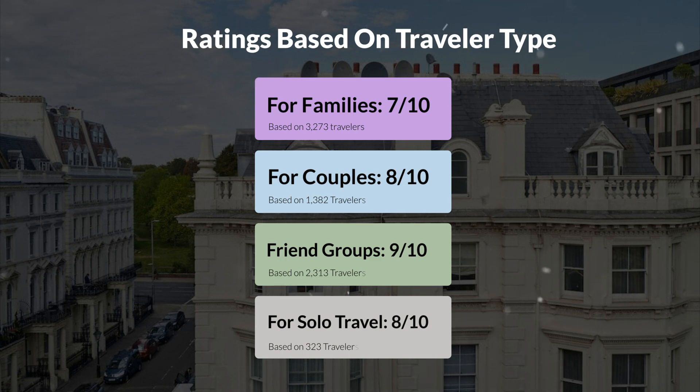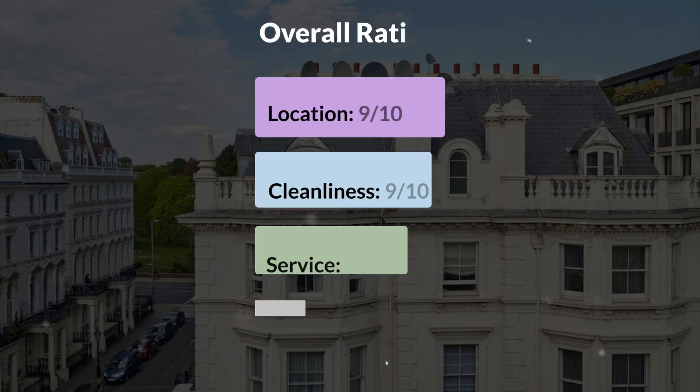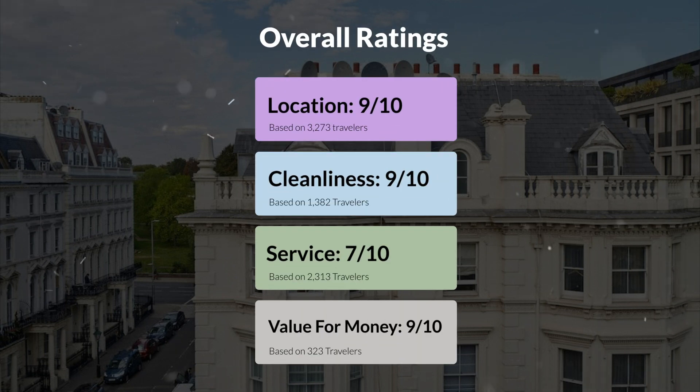Here are our overall ratings for this hotel. Location: 9 out of 10. Cleanliness: 9 out of 10. Service: 7 out of 10. Value for money: 9 out of 10.